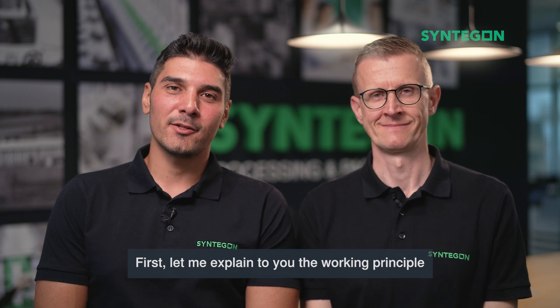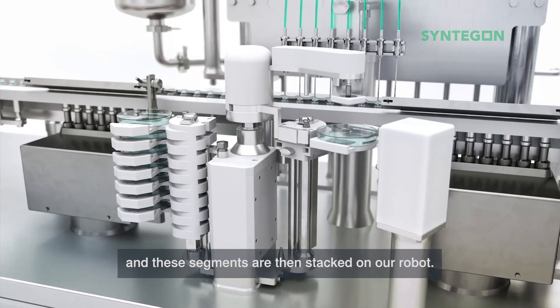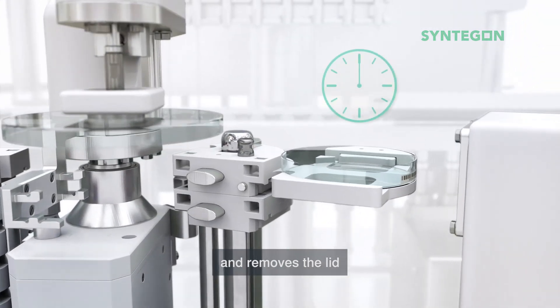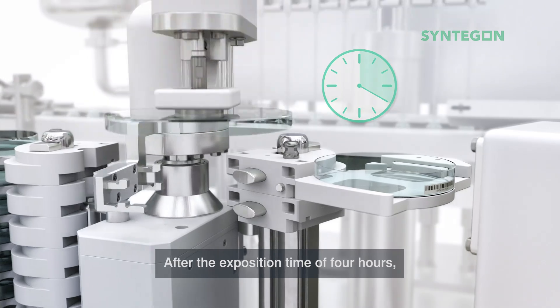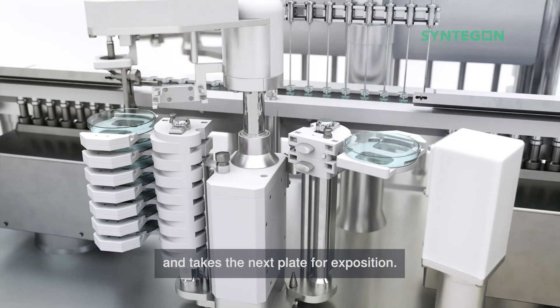Let me explain to you the working principle of our Settle Plate Changer. The Settle Plates are placed into segments, and these segments then are stacked on our robot. The robot handles the segments and removes the lid via our energy-less adhesive gripping technology. After the exposition time of four hours, the robot places back the lid on the Settle Plate and takes the next plate for exposition.